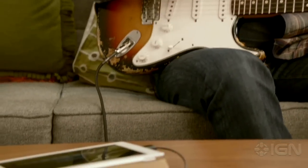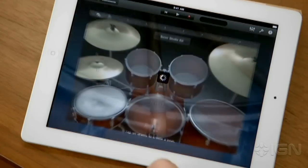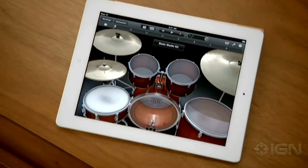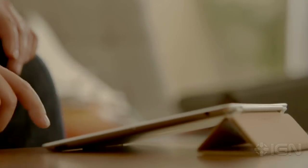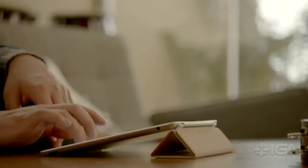GarageBand is an absolute blast. You can use your own instruments, or you can just use the touch instruments that are built-in. Those are integrated so well into the iPad that as you tap harder, it plays louder — it just reacts to what you're doing. When you're playing guitar, you can bend the strings. It's just amazing. You don't have to be a musician to use it. Just open it up, start tapping away, and you're making music.